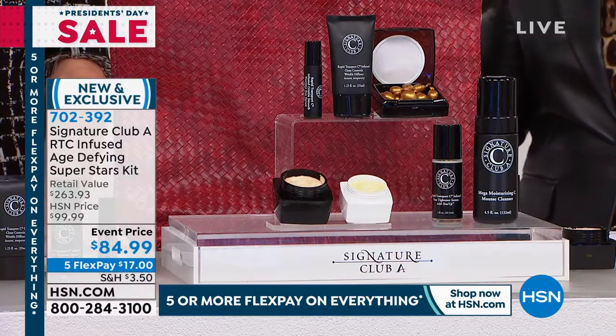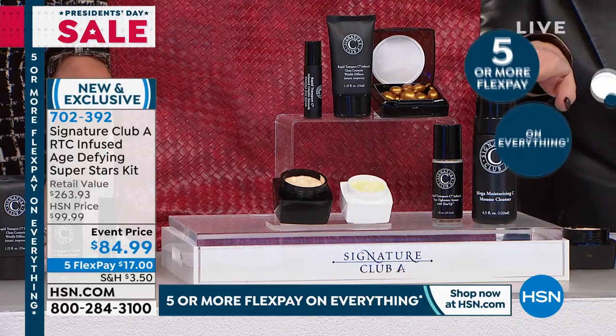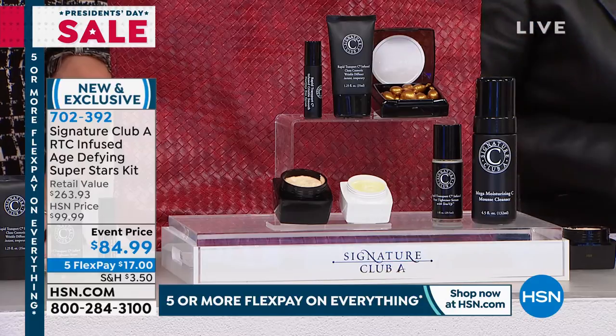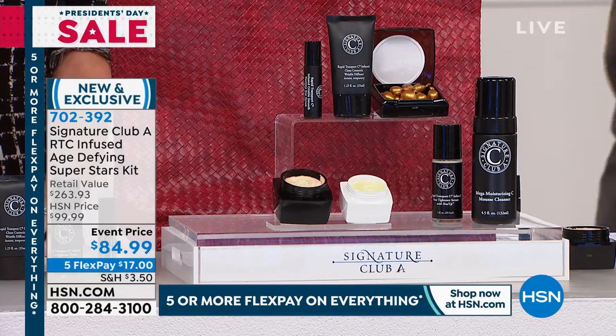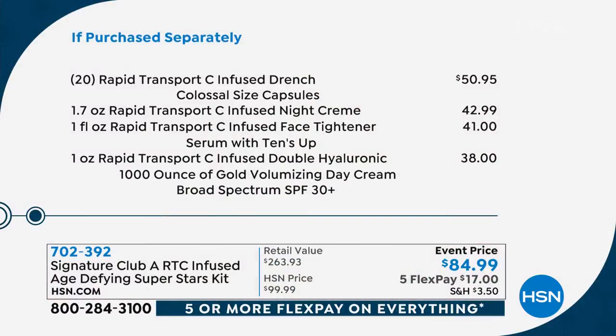This is something that we never have in these kits. You also get a Lemon Verbena Deep Pore Cleanser. Now if you want to get yours, it's just $17 to get the entire set home, and everybody over 40 is supposed to be using vitamin C — but vitamin C is not all created equal. It gives you that radiance, it really does help fight those fine lines and wrinkles. We only brought in about 1,500 of these. Here's what you get: 20 of those jumbo, colossal size Rapid Transport C-infused drenched capsules — three times the size of our regular capsule.